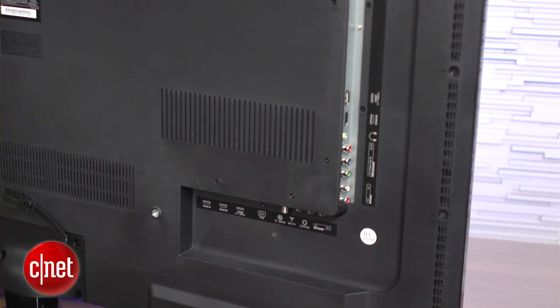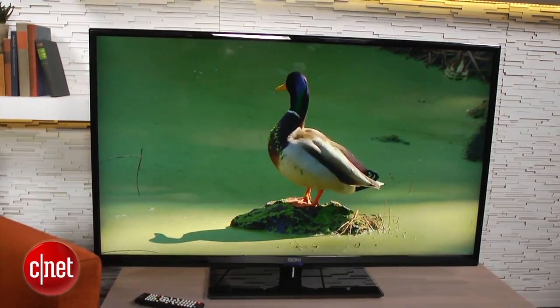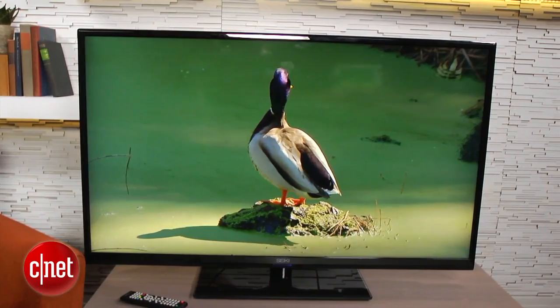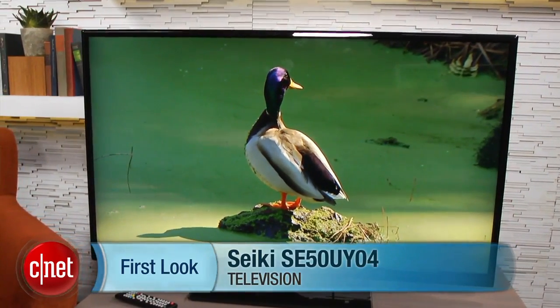I can't really recommend the Seiki to a lot of people unless you really, really want a 4K TV. It is the cheapest 4K TV on the market, so it has that going for it. I'm David Katzmeyer from CNET, and that's a quick look at Seiki's inexpensive 4K TV, the SE50UY04.